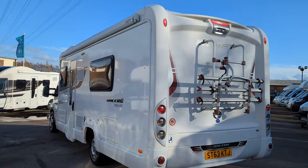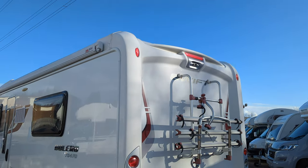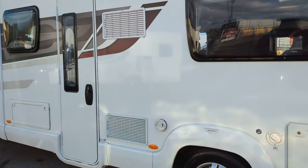Now as I mentioned it's a great spec — you'll see it's got the bike rack fitted, the two-way reverse camera, and the Fiamma canopy fitted on the top. Let's check the inside out.